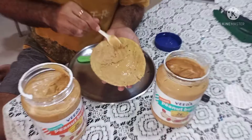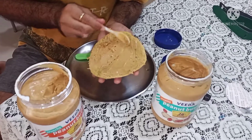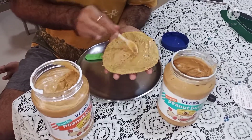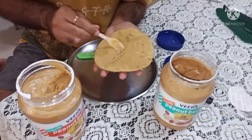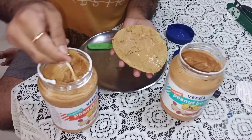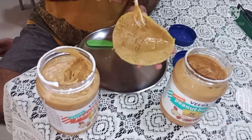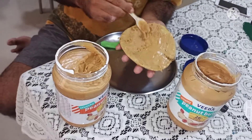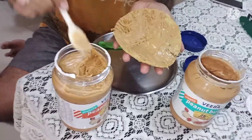Some people like the peanut pieces that come when eating, so they enjoy the crunchy texture. I prefer both — no hard and fast rule. I like everything because it is a source of protein. You have to consume protein — that is the main goal.